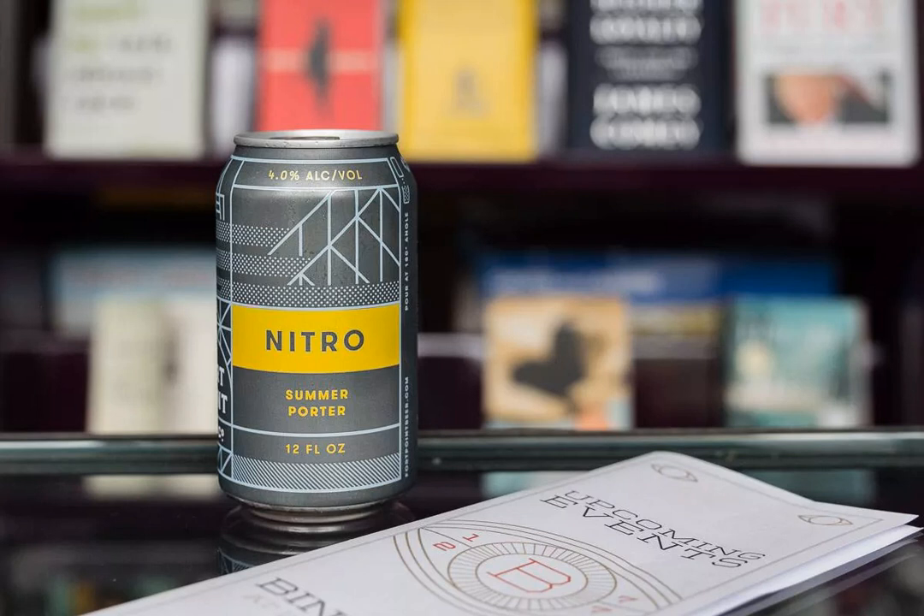They're opening a second tap room along Valencia Street, in the heart of SF's Mission District, in early 2009.